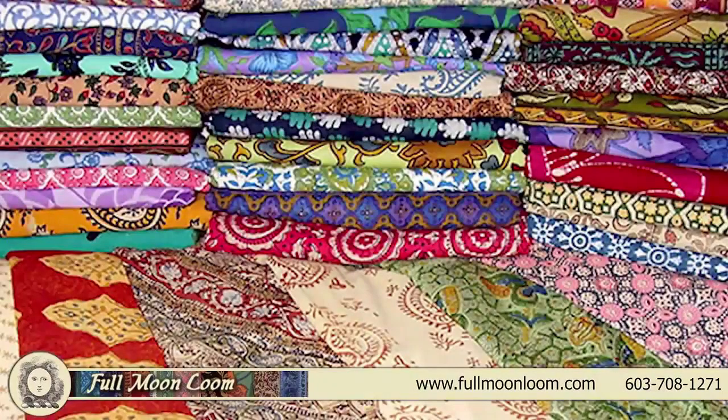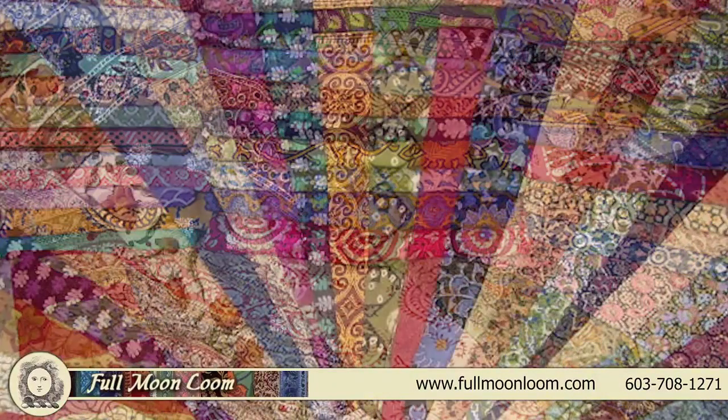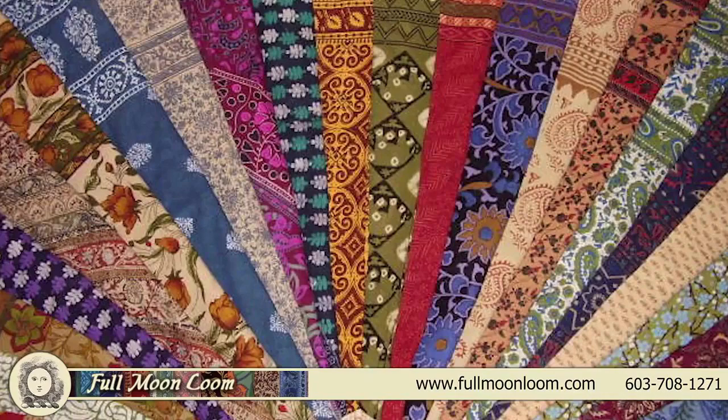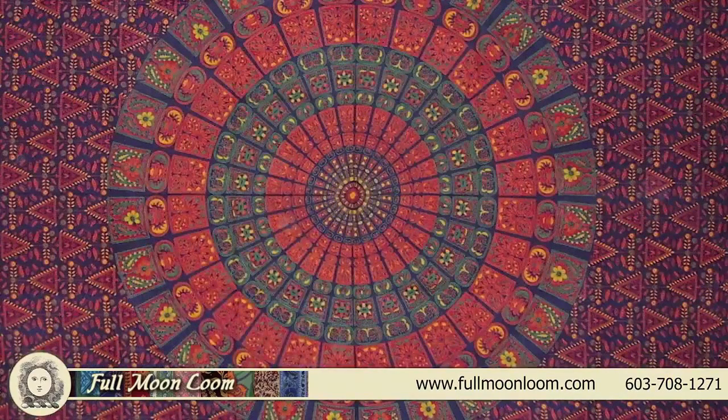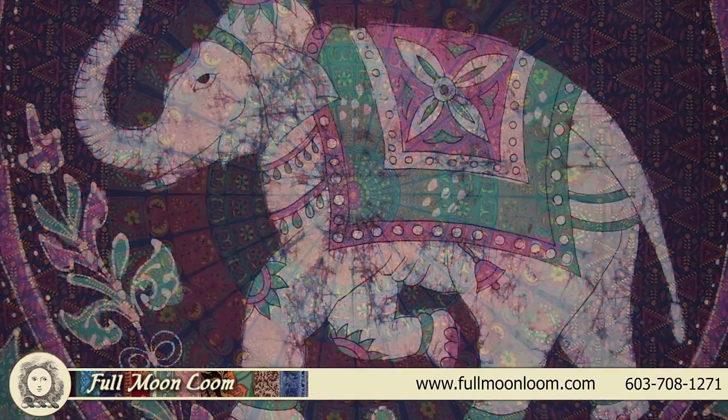Full Moon Loom has the largest retail selection in the USA. Indian tapestries are a necessary staple in home decorating due to their unique decorative qualities, their versatility, and affordability.